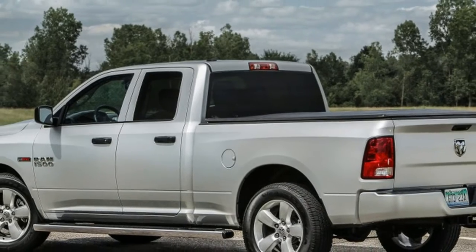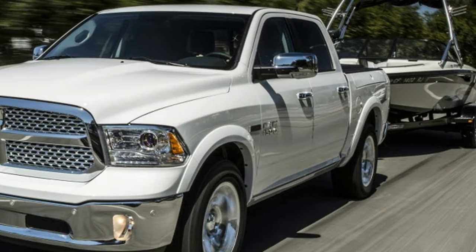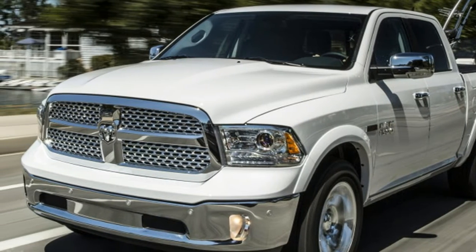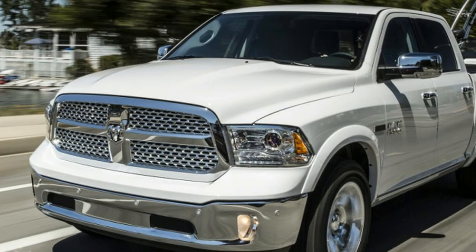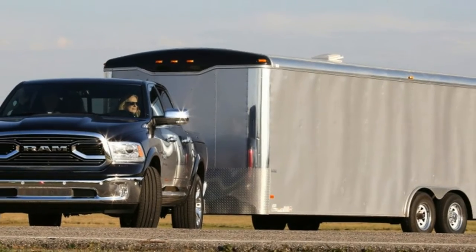Peak power in the Ford comes at 3,250 rpm compared to 3,600 rpm in the Ram, and peak torque arrives at 1,750 rpm in the Ford and 2,000 rpm in the Ram.